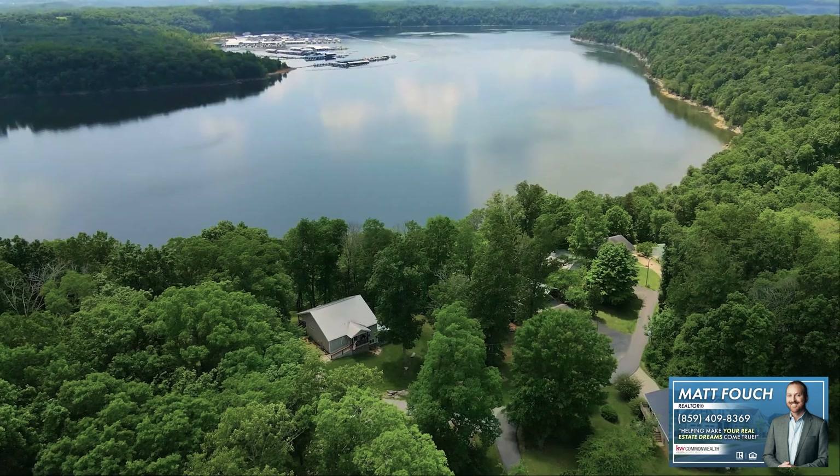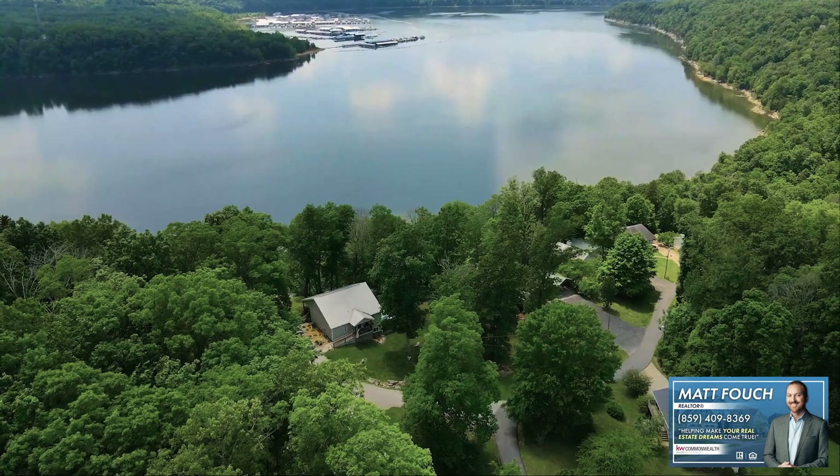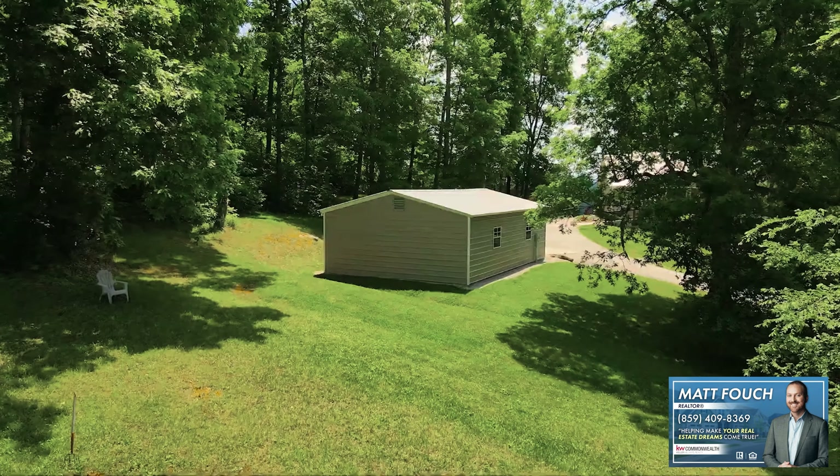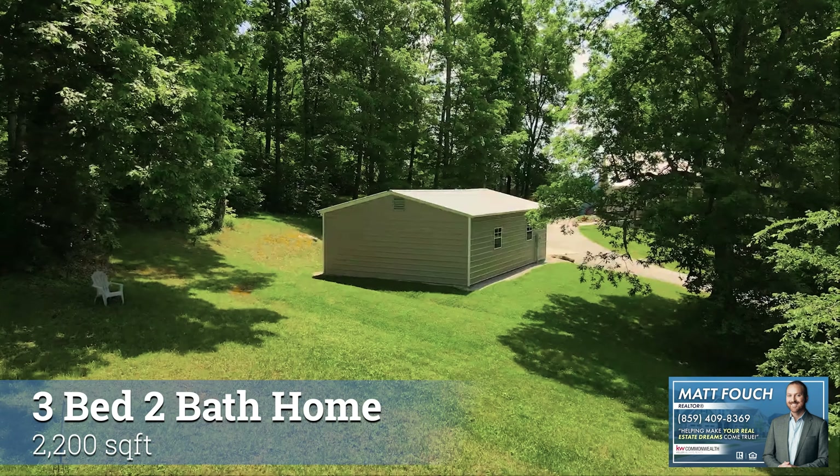This home is brokered by Keller Williams Commonwealth and is listed by David Sparks. I'm Matt Fouch, the one hosting this tour today. We've got a three bedroom, two bath home, 2200 square feet. This is one that you will fall in love with.